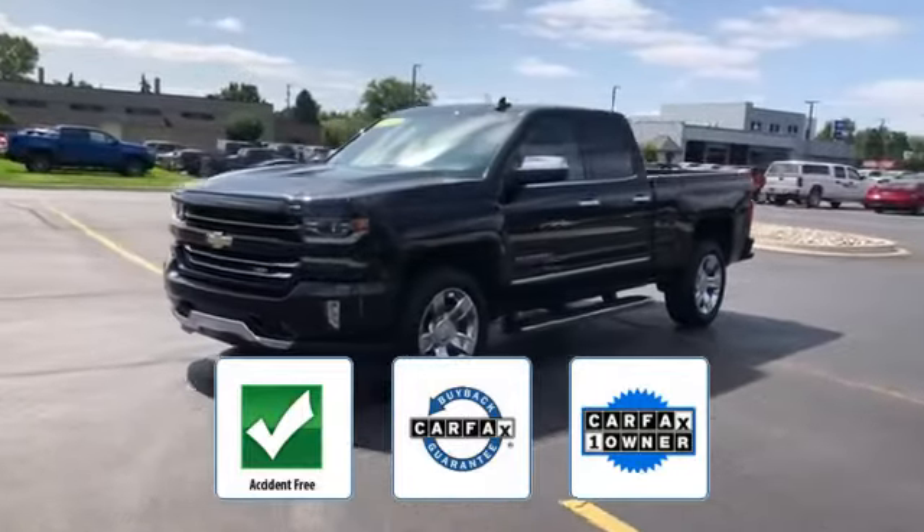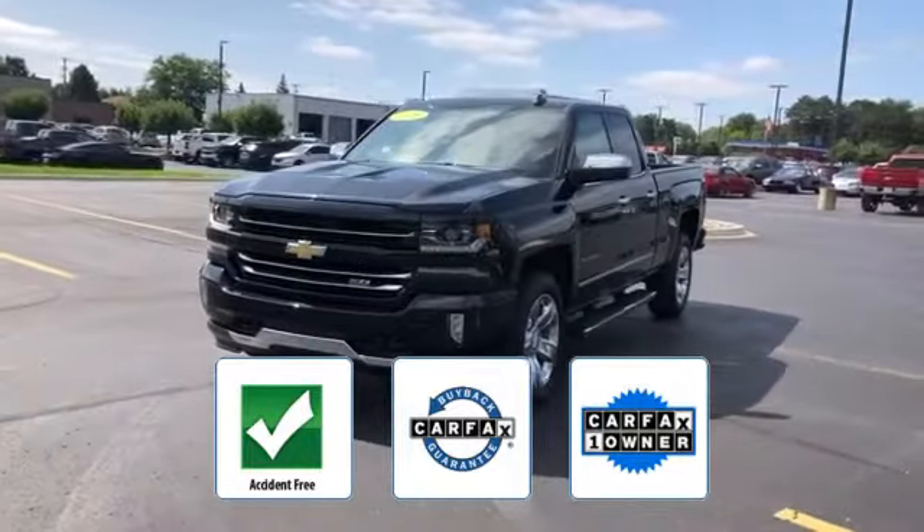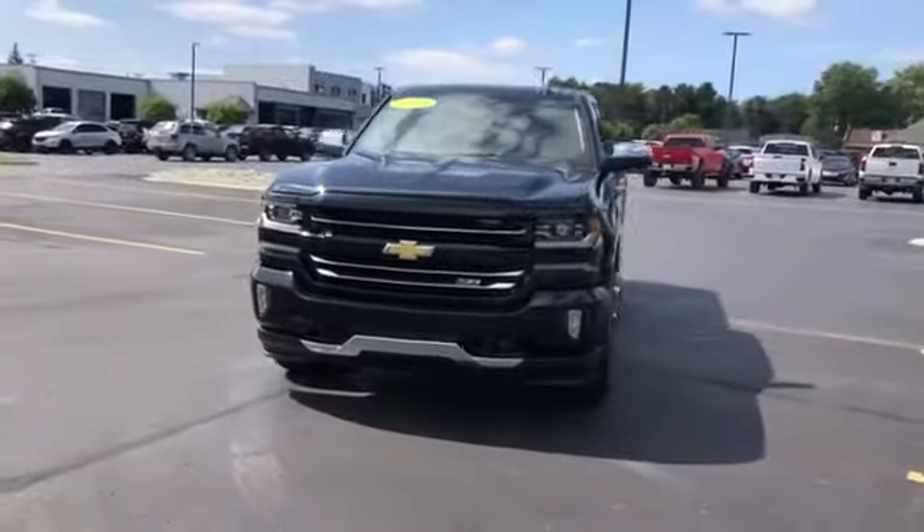Which qualifies for the Carfax buyback guarantee. Find your dream car and drive it home today.